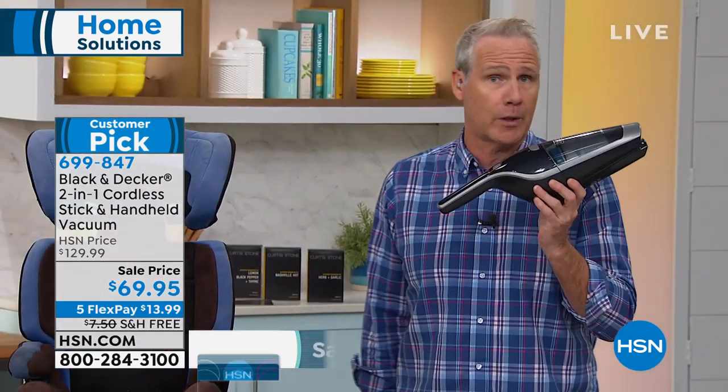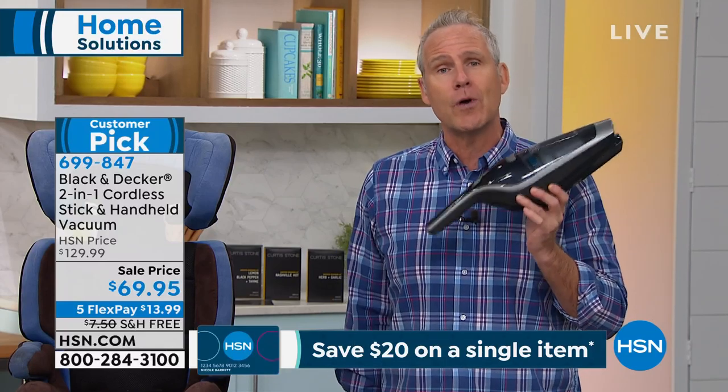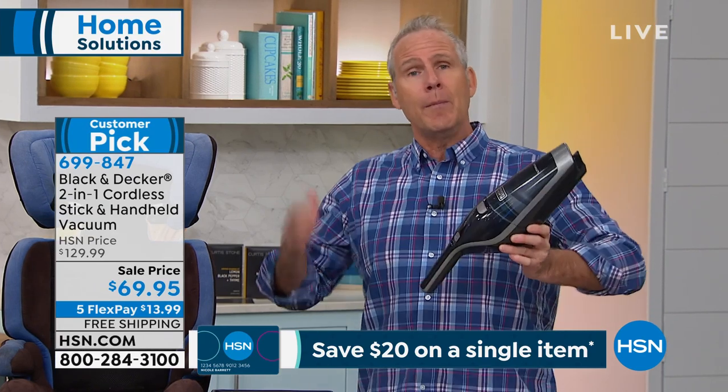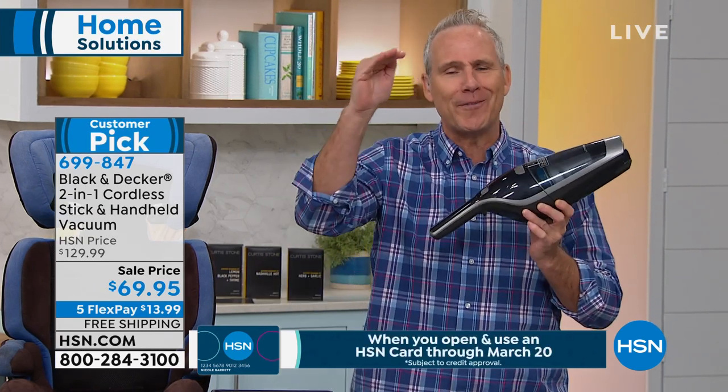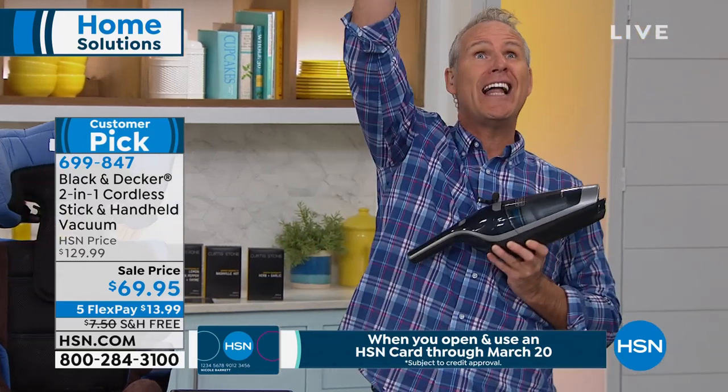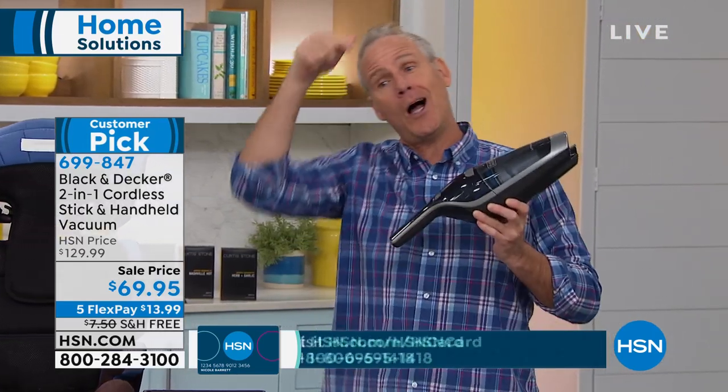And if you're doing a flight of stairs, this makes it so much easier. If you have a corded vacuum, it weighs 12 to 15 pounds — it's downright dangerous. You make your way halfway up the stairs and you've got to go all the way down, unplug it, go all the way to the top, plug it back in, and go all the way back down.